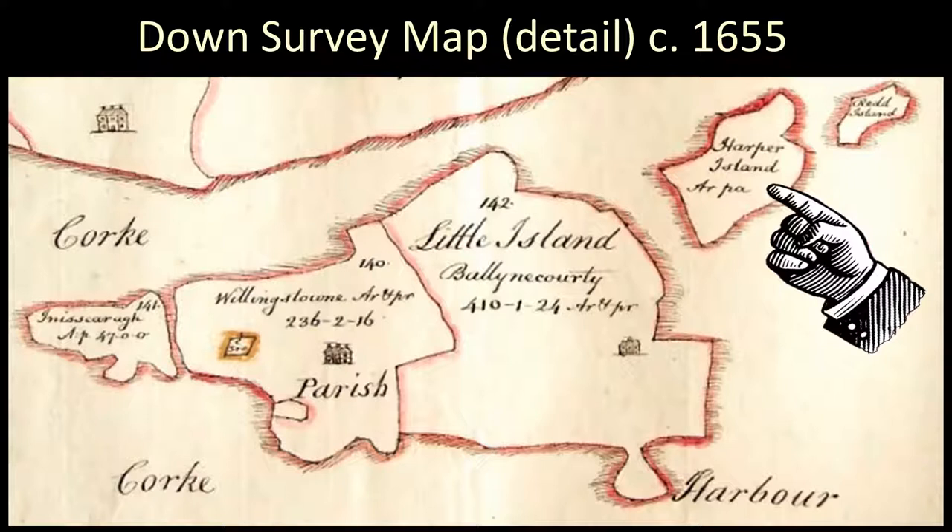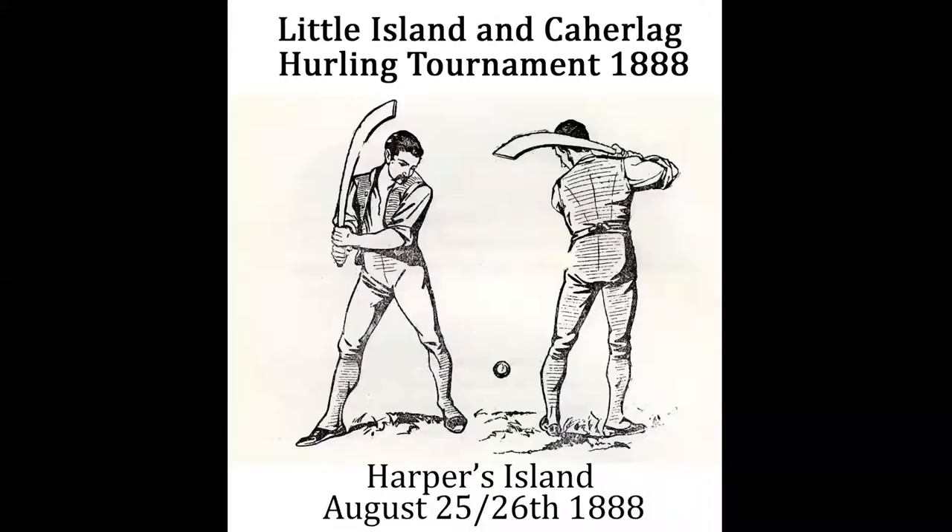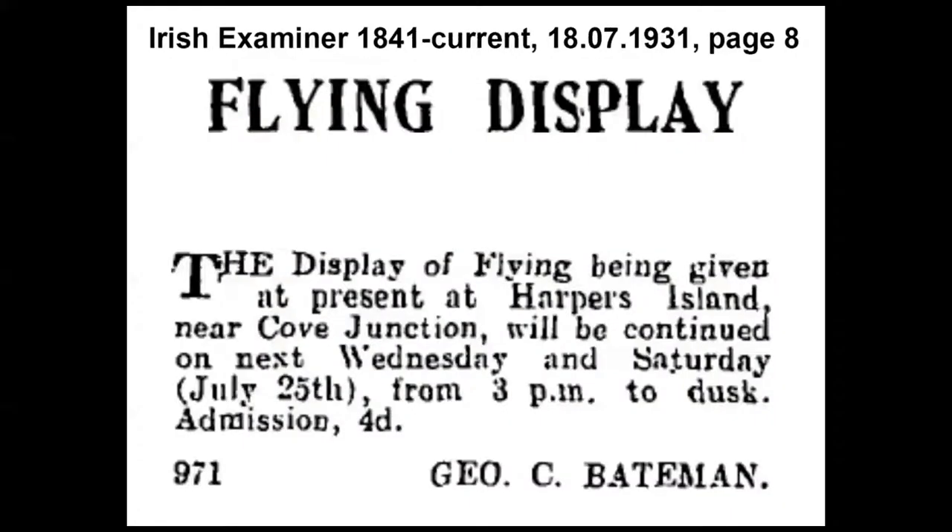We don't know very much about Harpers Island between then and the early part of the 19th century, when the first Ordnance Survey maps were produced. In 1888, a hurling tournament took place on Harpers Island, in an area where a seawall had been put around part of the estuary, resulting in dead flat land being created. In 1931, there was actually a display of flying at Harpers Island. So it has had many uses down through the centuries.